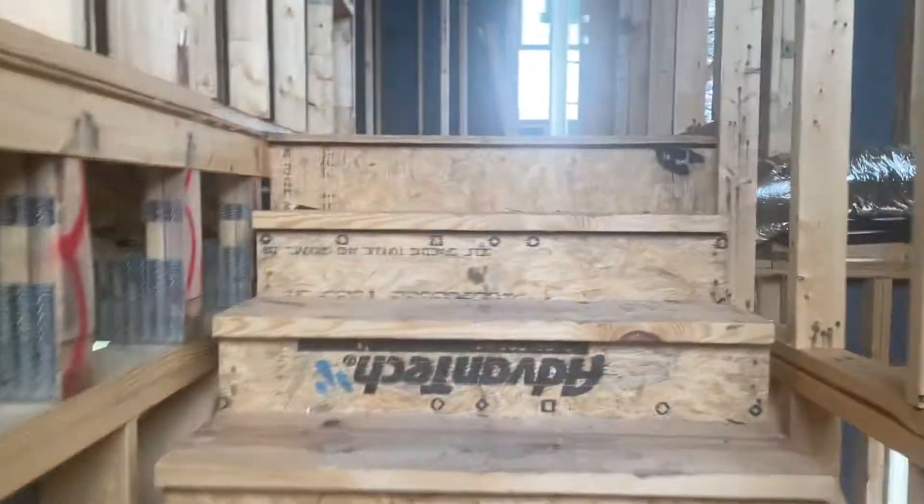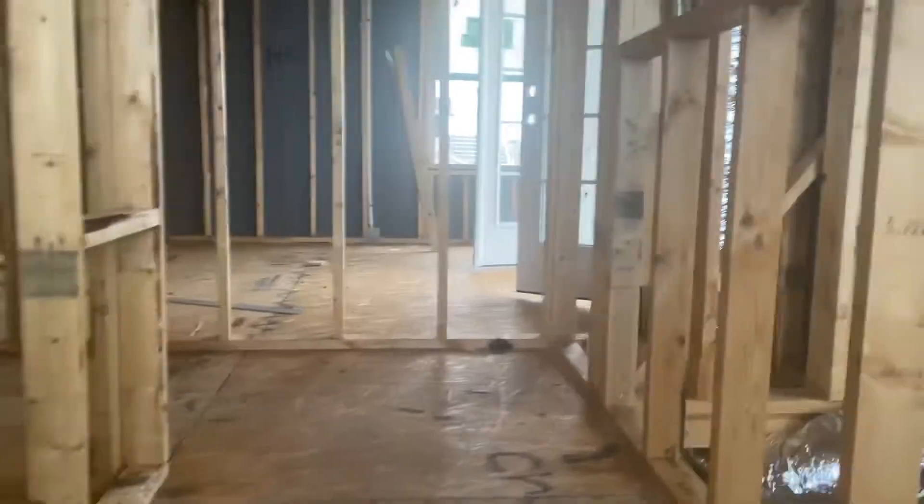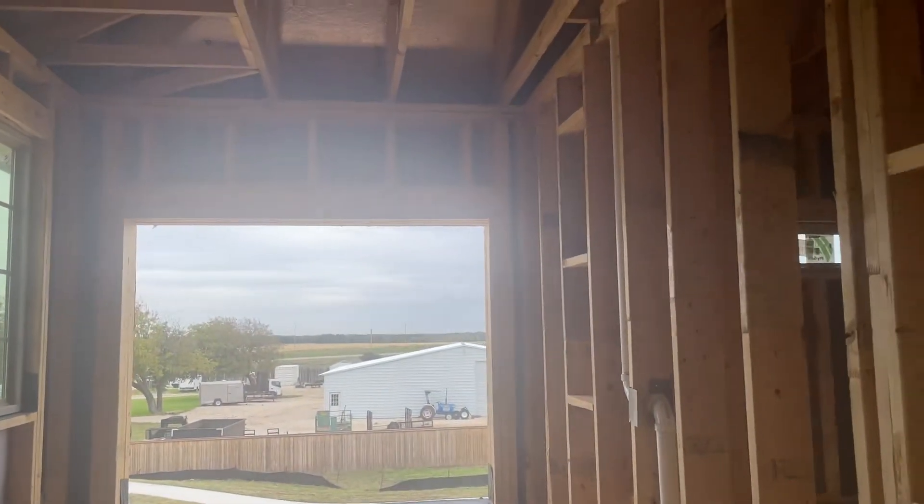This window is not in yet, so you don't have all your windows installed but most of them are. Upper level looking down, looking out your window — your big window.